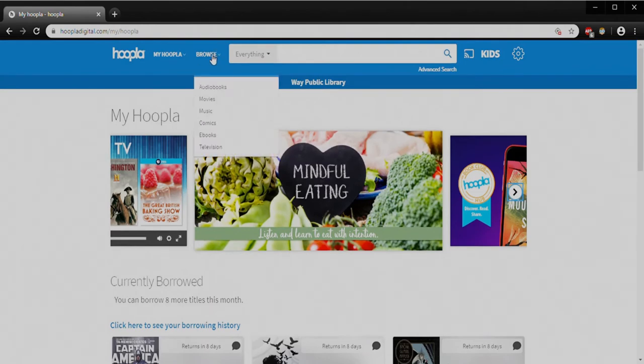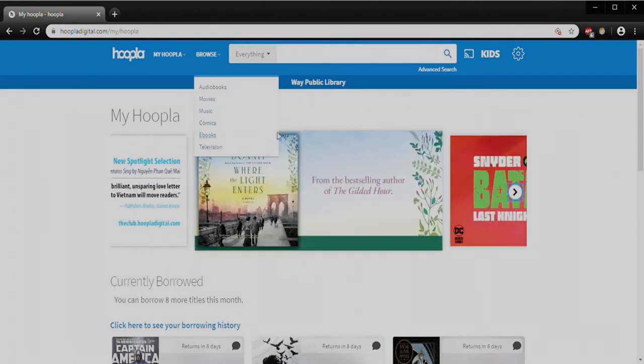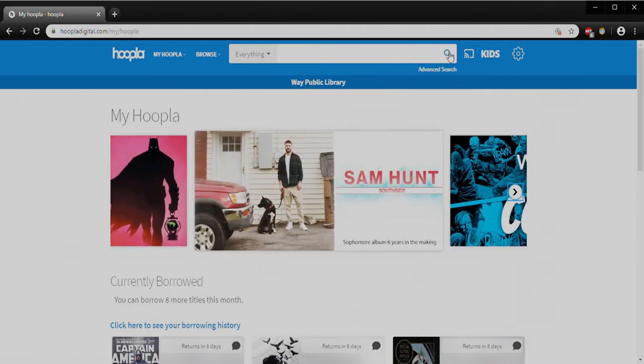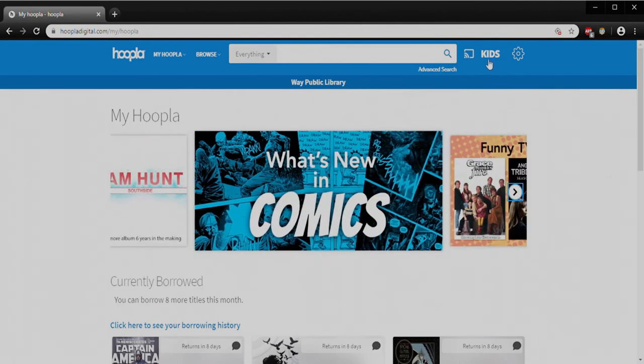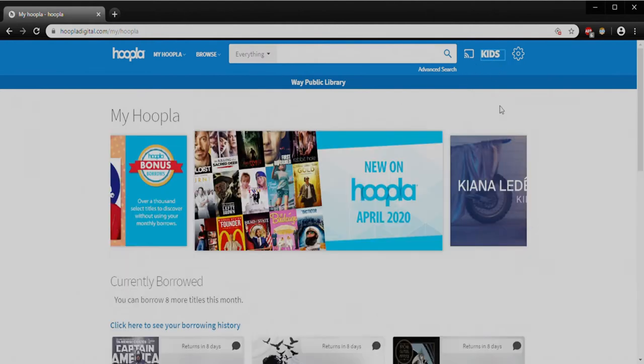If I scroll back up to the top, under Browse you can see that I can look up specifically audiobooks, movies, music, comics, ebooks, and television shows. I can also click inside the search area where the little magnifying glass is. If you're on the mobile device, the magnifying glass is going to be just to the right of where the Kids button is. If I click on the Kids button you'll see it switches on Hoopla Kids mode, which is really just going to filter out most of the rated mature or adult content and make it easier for kids — or parents — to find what they're looking for. It turns off just by clicking that button again.